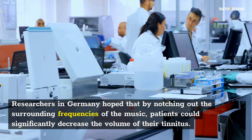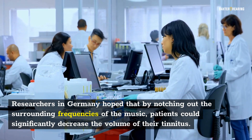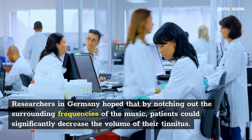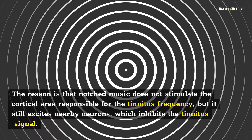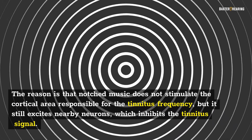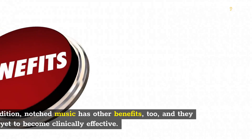Researchers in Germany hope that by notching out the surrounding frequencies of the music, patients could significantly decrease the volume of their tinnitus. The reason is that Notched Music does not stimulate the cortical area responsible for the tinnitus frequency, but it still excites nearby neurons, which inhibits the tinnitus signal.